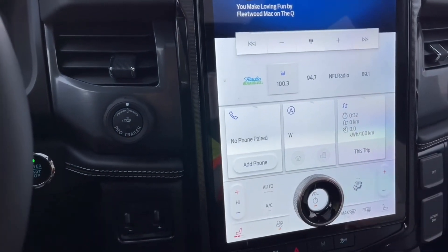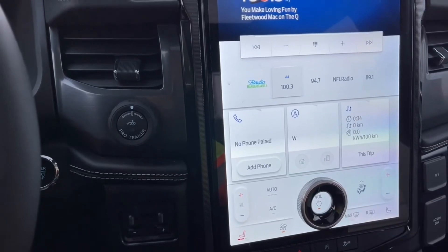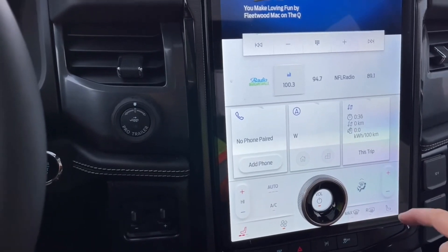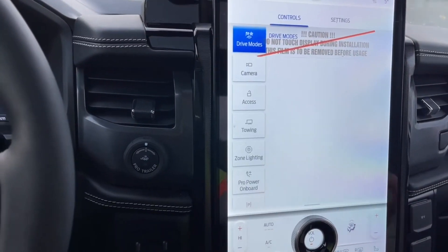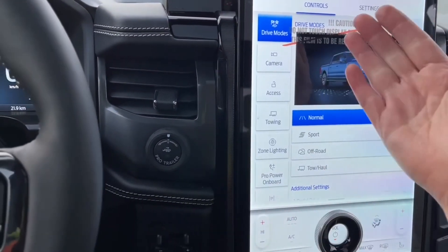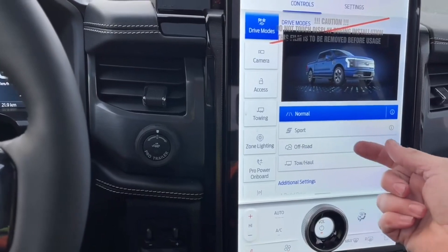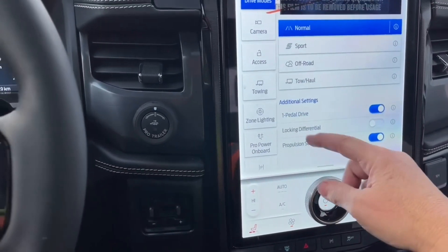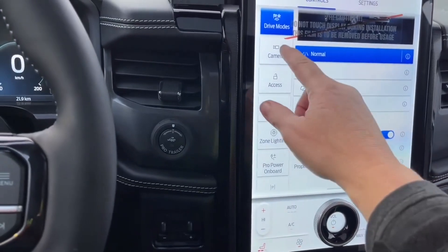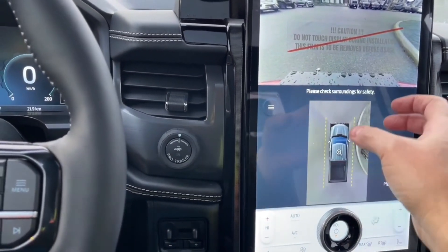In the center we have our display screen where you can touch on different options. You're seeing dual climate control, your media volume in the center, and front and rear defrost with the fan. You can touch on the car icon for different options — it will show you drive modes: normal, sport, off-road, tow/haul, additional settings, one pedal drive, locking differential, propulsion sound, and your camera showing where we are.